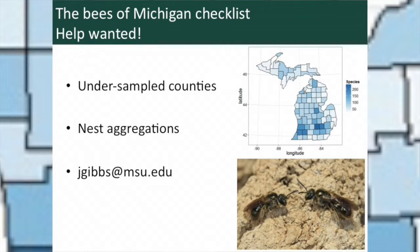This is Jason's plea to the audience: if any of you have collections or observations of nest aggregations of bees, especially in these undersampled counties, he would love to hear from you. That's his email address — you can report what you're seeing, and if he's able to, he'd love to come out, do collections, and find out if it's a new record for that county.